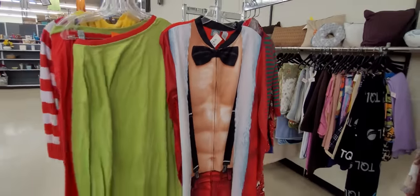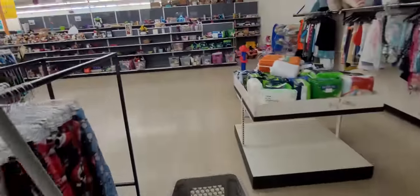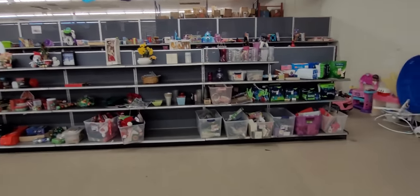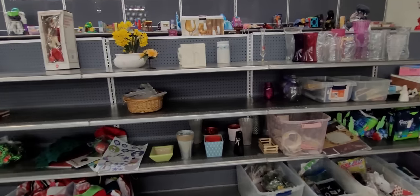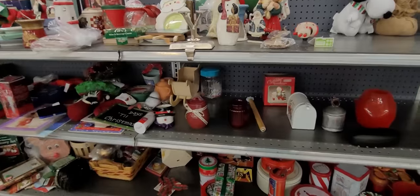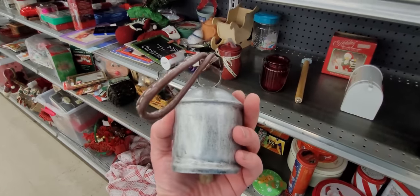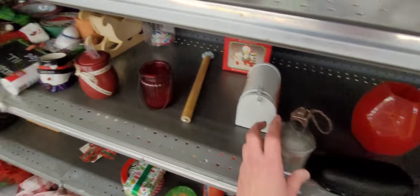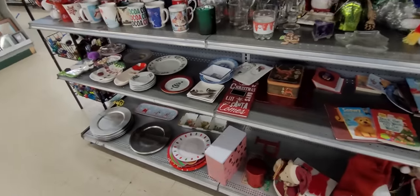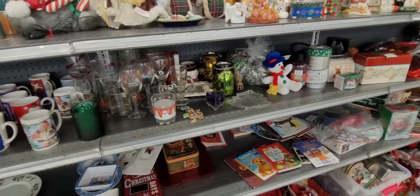Here's your Christmas costume — come out on Christmas morning with that on, that would be funny. I might even buy that one and do it. Why not? That would be hilarious. I think I might think about it before I leave here.